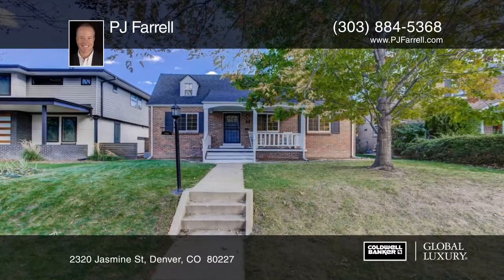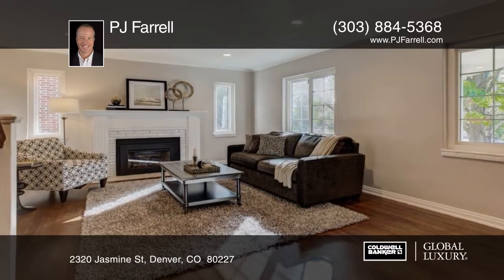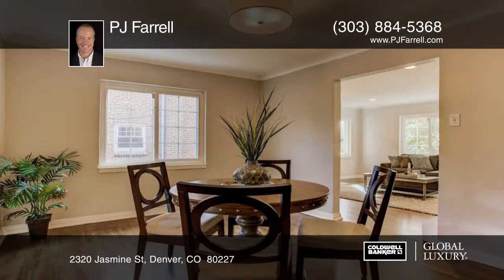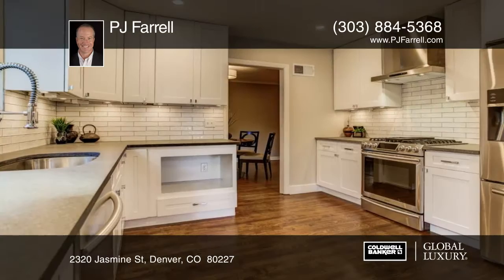Welcome to this beautifully renovated home on a great block in Park Hill. Located around the corner from shops and restaurants on Kearney Street, this five-bedroom, three-bath home is the perfect blend of modern living and original character.